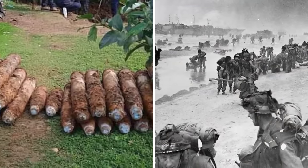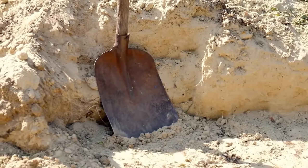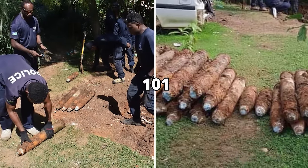Underneath, he discovered a huge stash of bombs from the World War II era. He immediately sought out the explosive ordnance disposal of the Royal Solomon Islands Police Force. Soon after, they managed to remove about 101 explosive projectiles.